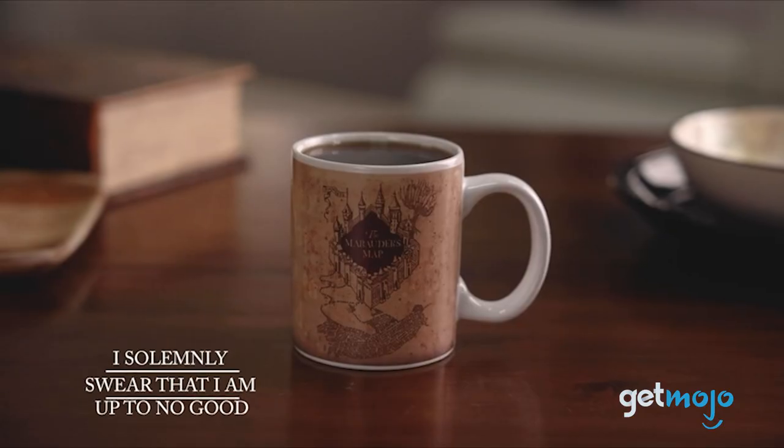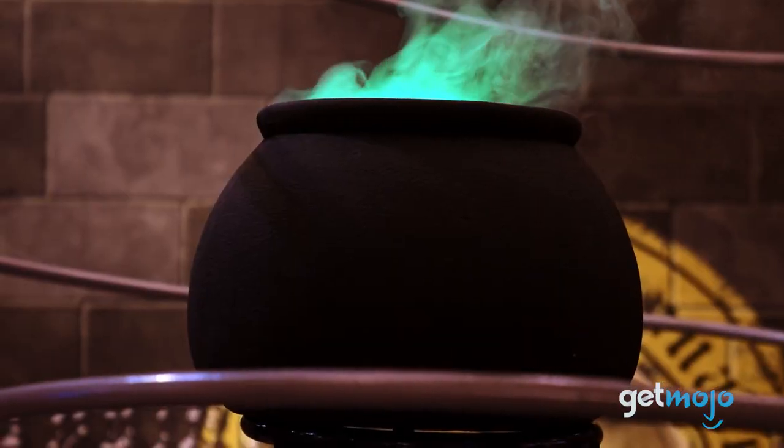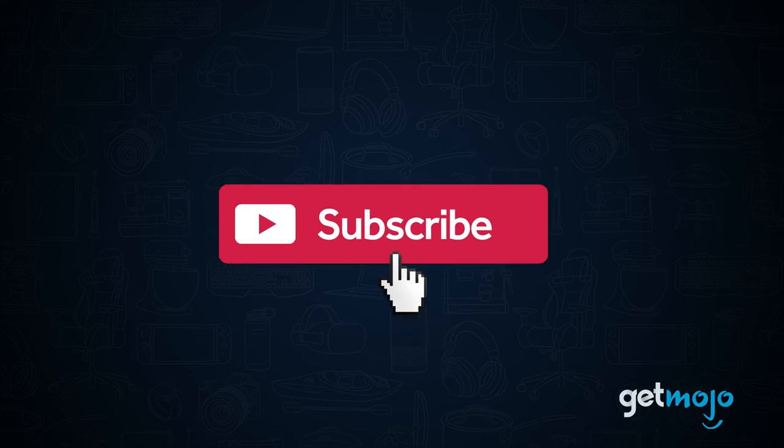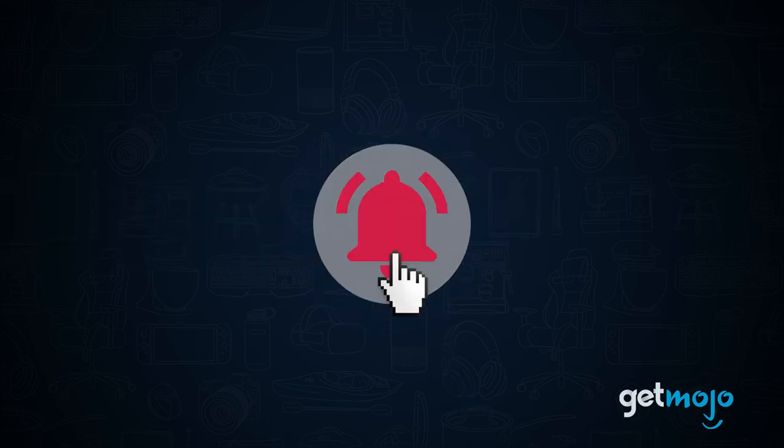So we've sifted through numerous websites and consumer reviews to present our 5 recommended products to help you recreate the magic of the wizarding world. Before we begin, be sure to subscribe to Gitmojo and ring the bell to be notified about our latest videos.